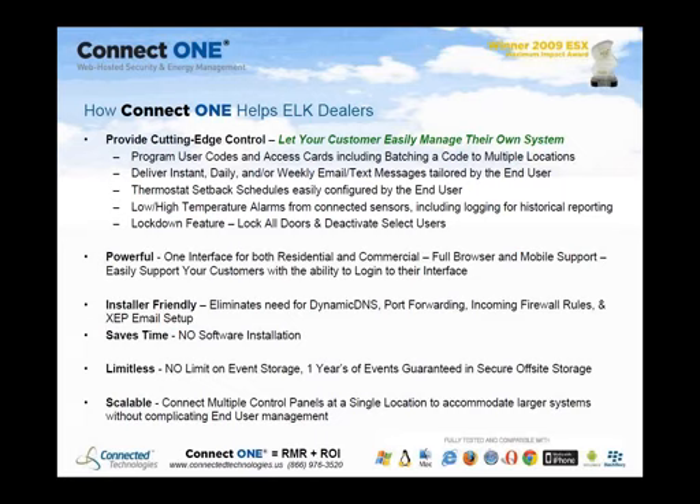Elk has the ability to tie in temperature probes to zone inputs on the panel. Customers can receive low and high temperature alarms based on their chosen threshold, and temperatures can be logged on an interval for regulatory compliance. They can also receive a historical temperature report. There's also a lockdown feature for access control situations, which can lock all doors and deactivate certain users.